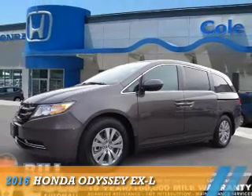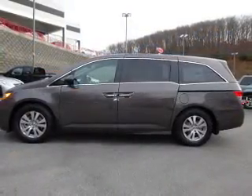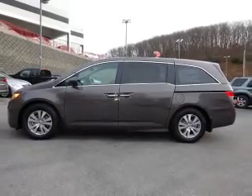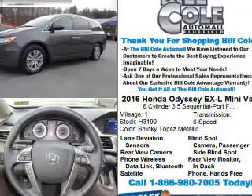Presenting the 2016 Honda Odyssey. It's powered by front-wheel drive, a 3.5-liter six-cylinder engine, and a six-speed automatic transmission.